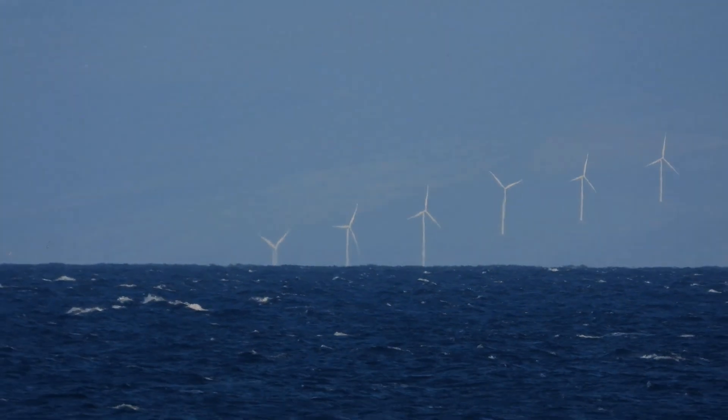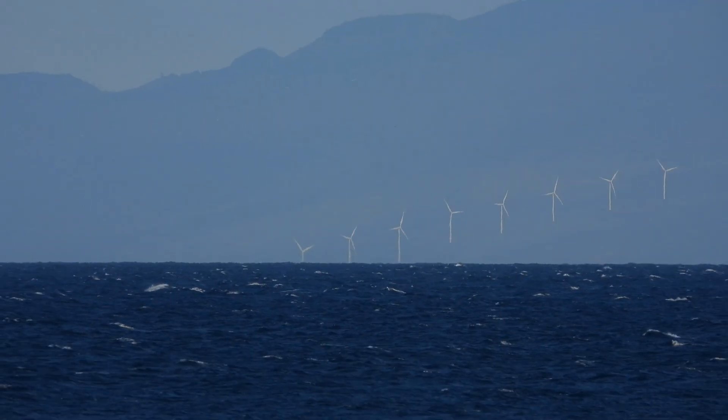Look for the wind turbines on the Ulupalakua Ranch on the windward side of Maui across the Alenuihāhā channel. What you do is go up to a higher elevation as you're coming down to the shoreline and look for those windmills — you can see all the windmills lining the landscape.